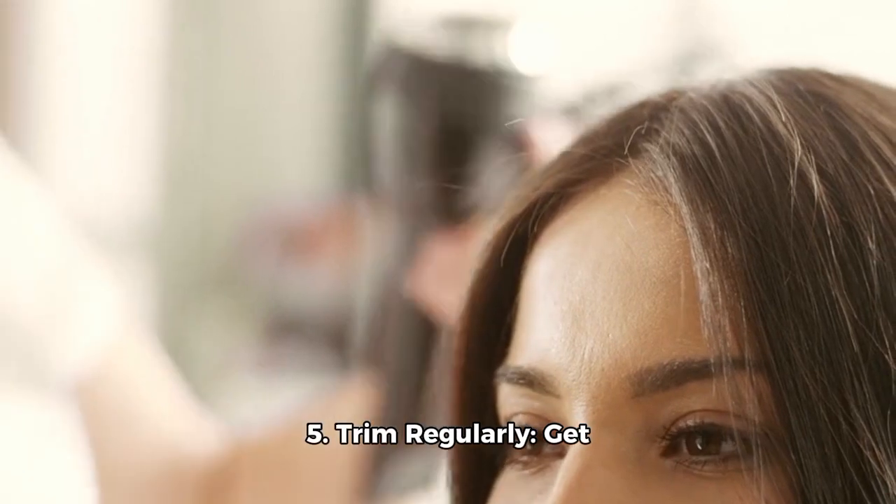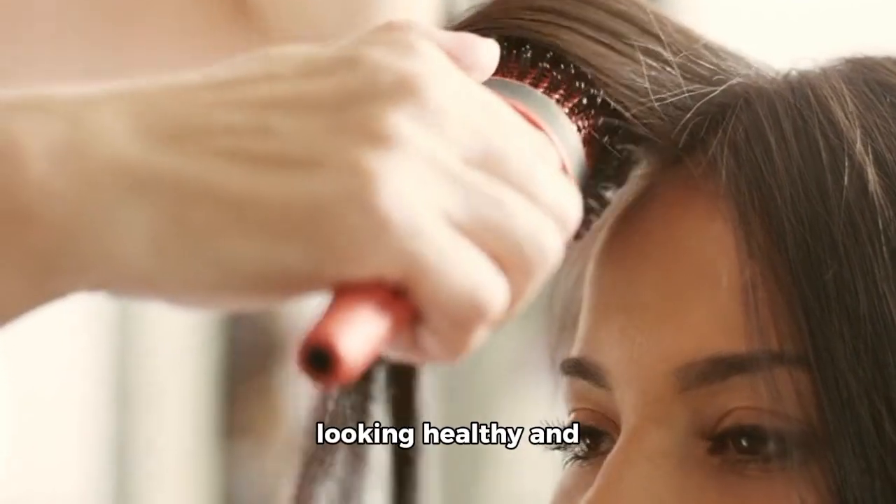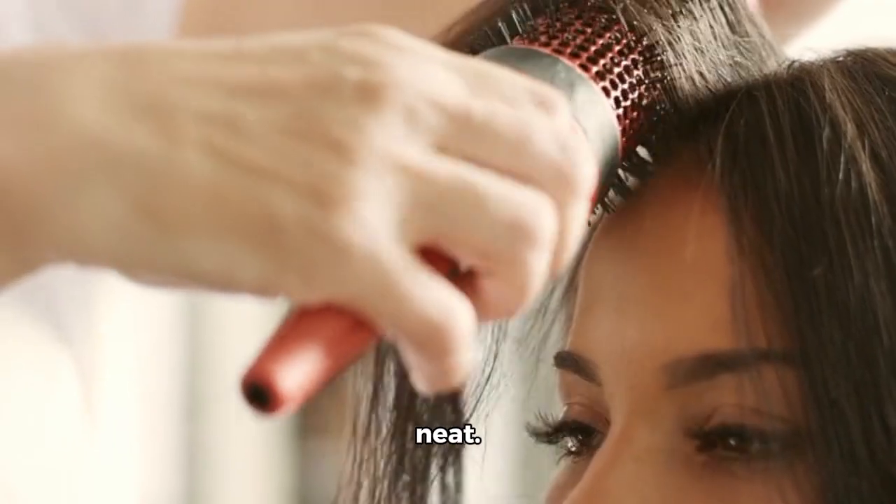5. Trim regularly. Get regular trims every 6–8 weeks to prevent split ends and keep your hair looking healthy and neat.